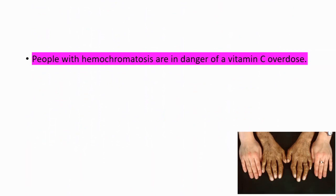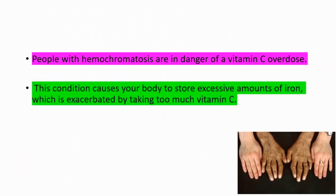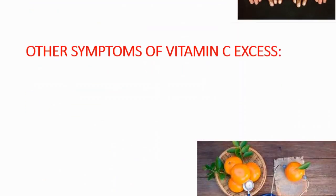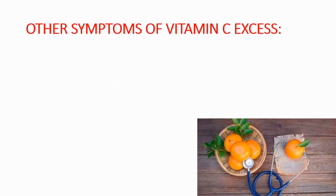Hemochromatosis causes your body to store excessive amounts of iron, which is exacerbated by taking too much vitamin C. This condition can lead to body tissue damage. In hemochromatosis patients, you can see iron buildup in the tissues compared to a normal person.